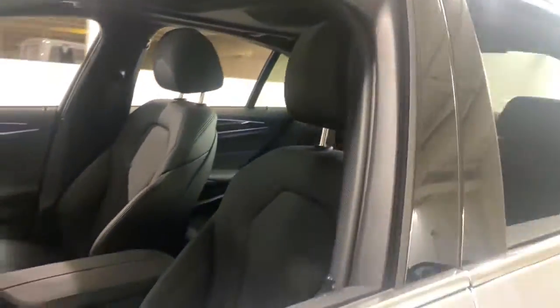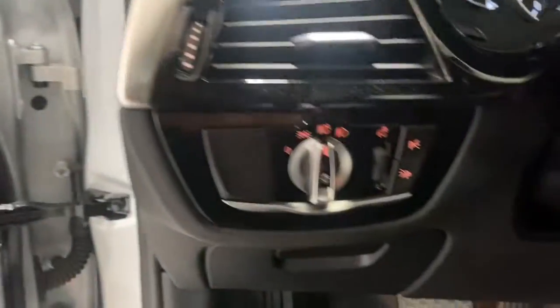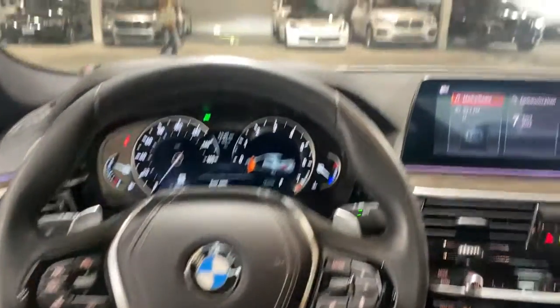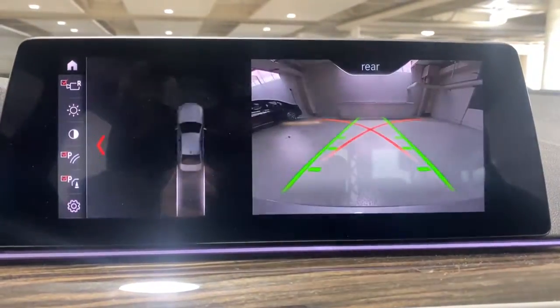These are just some of the great options this vehicle comes with: keyless entry, hands-free liftgate, all-wheel drive, heated driver's seat, sunroof, satellite radio, power passenger seat, lane-keeping assist, keyless start, iPod, and MP3 input.